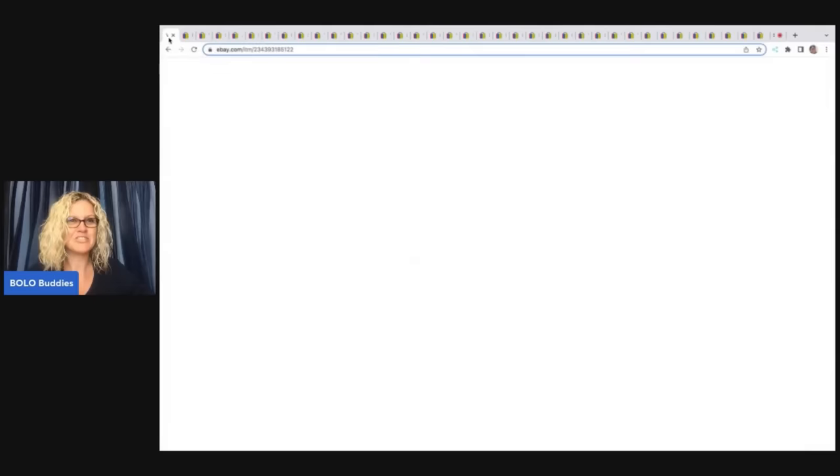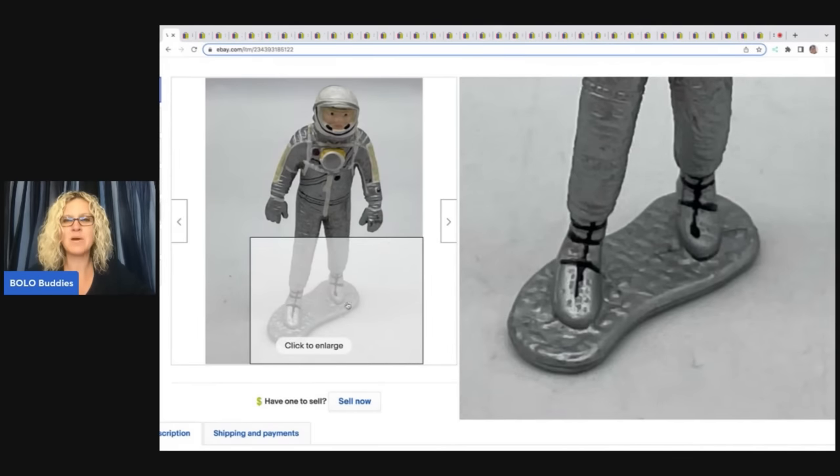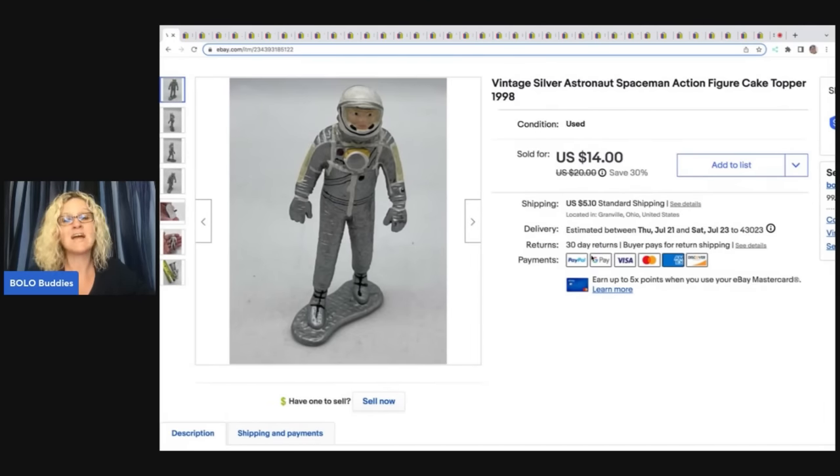The first item I have to share with you is this little vintage silver astronaut spaceman action figure cake topper. Any little action figures, especially if they have a little base on the bottom, I always put 'cake topper' in the title. This is from 1998. I got this out of a mystery toy box from Auctions For You on her YouTube channel. If you are not subscribed to Auctions For You, you have got to go sub her up — awesome inventory for resellers. Her and Donatella Botolino go back and forth on each other's channels, and every time I do a what-sold video I always sell something from one of them.